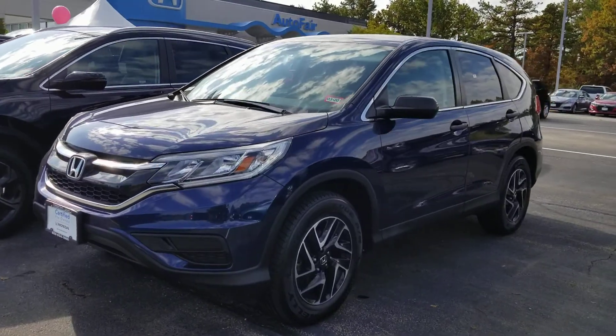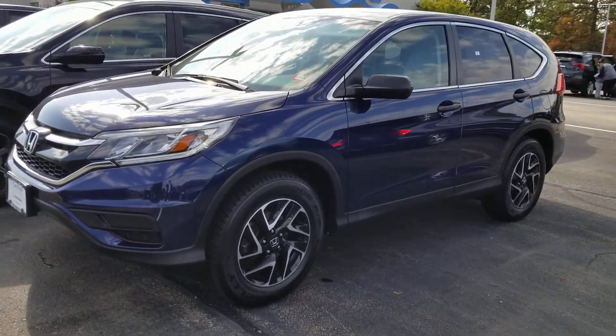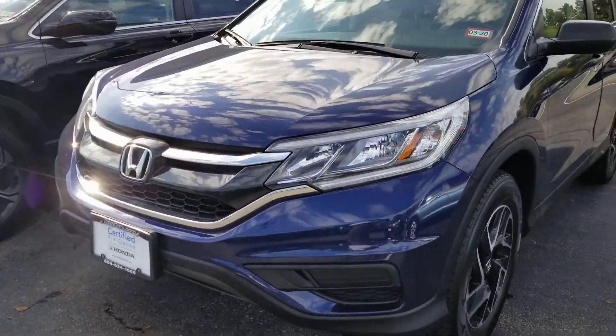This is a 2016 SE Special Edition. It has the touring wheels on it, the tinted windows, and the LX interior.